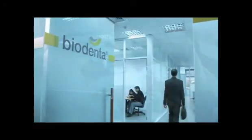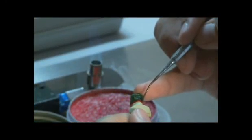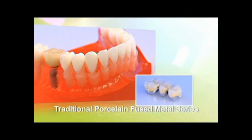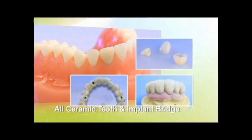To provide dentistry with total solutions, Biodenta has established dental laboratory centers in Europe and Asia. The company can offer a series of traditional PFM and all ceramic teeth, as well as non-porcelain and fully porcelain crowns and bridges, as specified by the dentist and/or the dental technician.